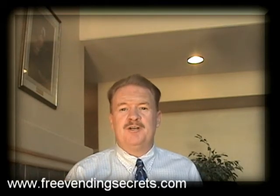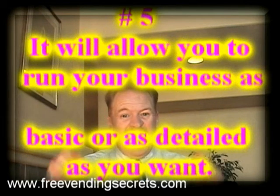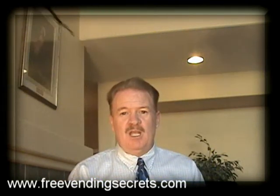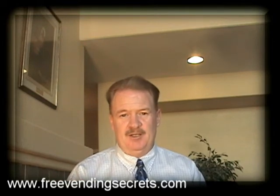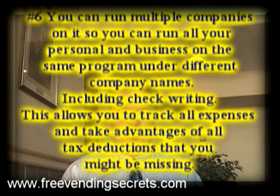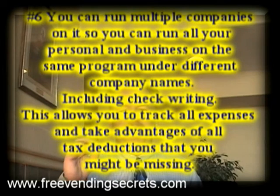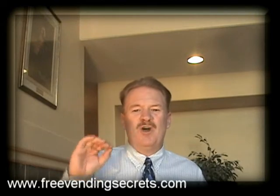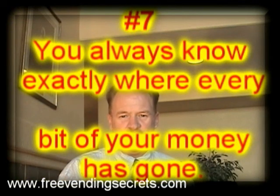Number five, it allows you to run your business as basic or as detailed as you want. Number six, you can run multiple companies on it. This means you can run your personal finances under one company and your business finances under another company under the same program. It allows you to write checks and track all of your expenses to take advantage of all the tax deductions that you might be missing. Number seven, you always know exactly where every bit of your money has gone.